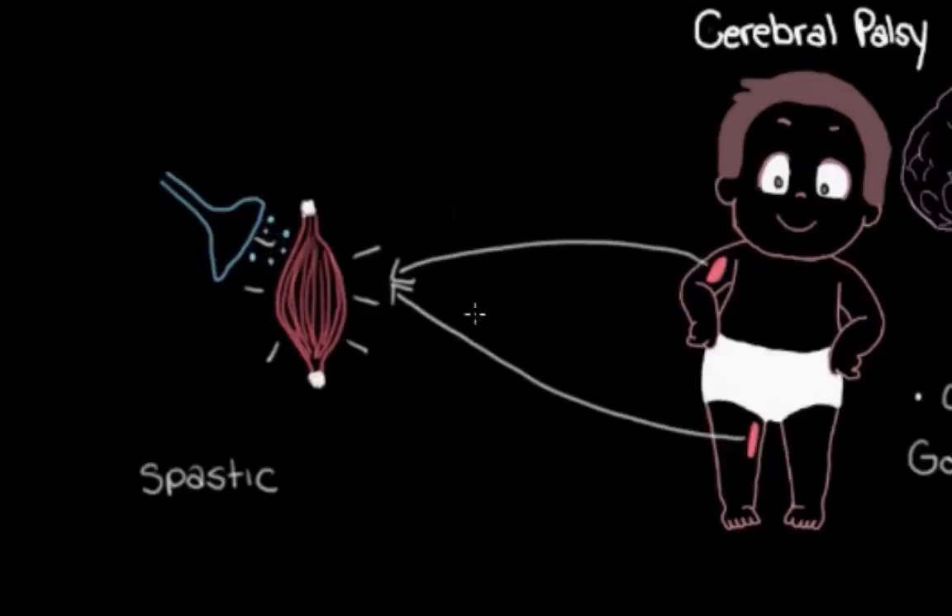That's what makes them really stiff. So one thing we can do to help reduce this muscle stiffness is use medications that block some of those extra signals going from the neurons to the muscles. One of these medications often used for this purpose in cerebral palsy is actually botox.